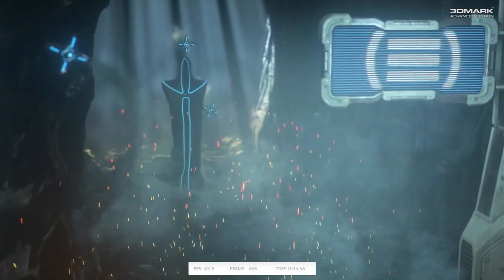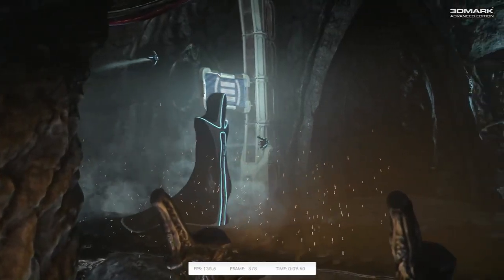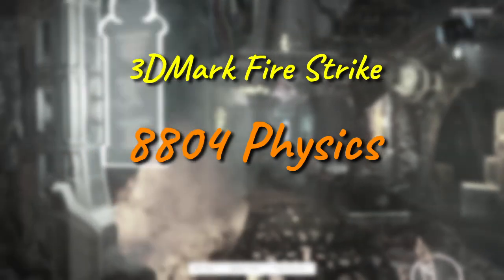The more gamer-y 3DMark Firestrike is a touch more charitable to our Westmere chip, bestowing upon it 8800 points in the physics test. This does suggest that going forward, our quad core may hold its own in some titles, but struggle mightily in heavier ones.